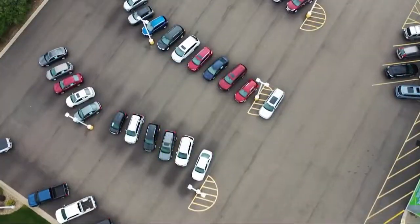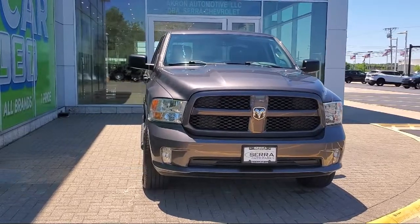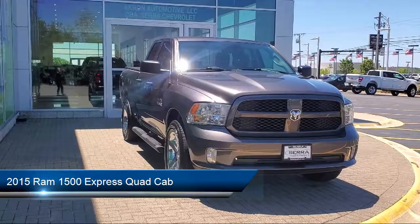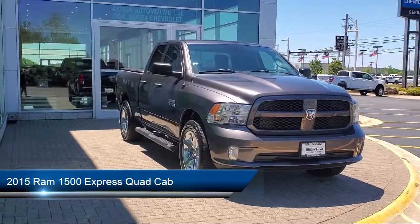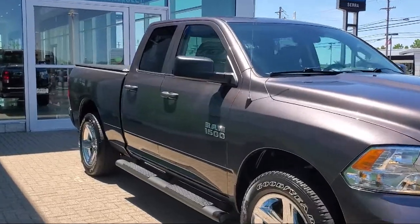Welcome to Sarah Auto Park, and here's a look at one of our great vehicles for sale. It comes equipped with heated door mirrors, heavy-duty vinyl 40-20-40 split bench seat, air conditioning, electronic stability control, tire pressure monitoring system, and media hub.